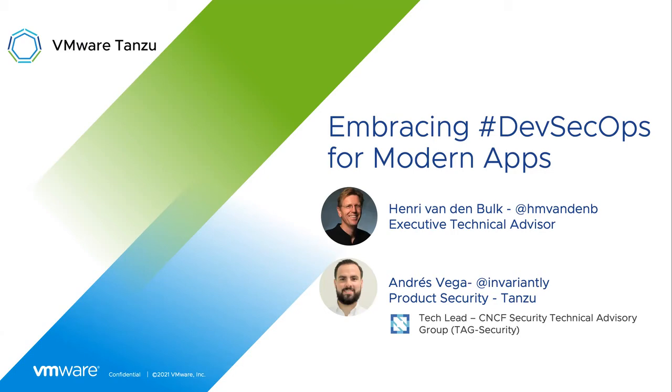Welcome to our session, Embracing DevSecOps for Modern Application. My name is Andre Vandenbolk. I'm one of the Executive Technical Advisors in the Intensive Value Advisory Team. And with me, I have Andres Vega.